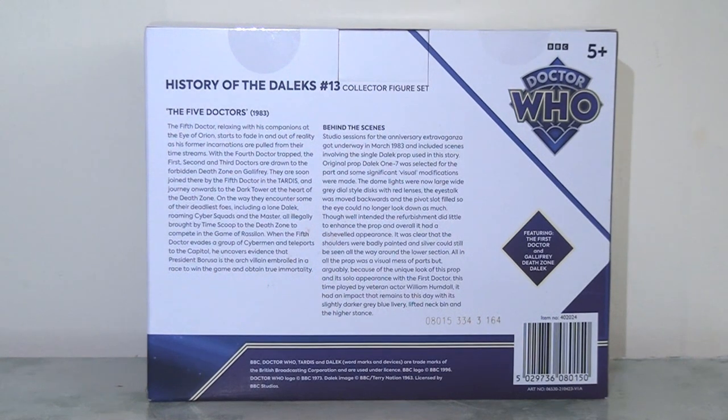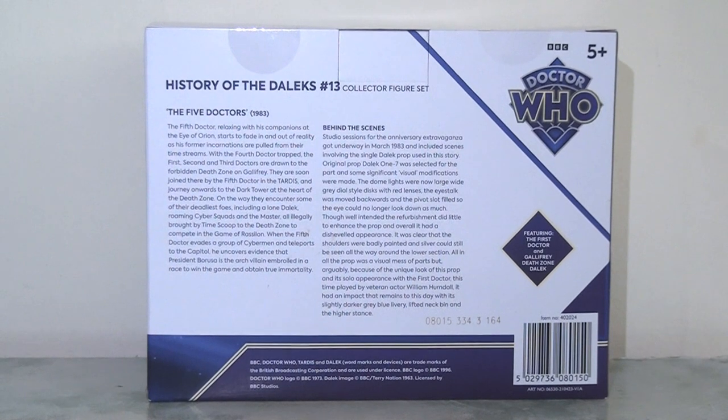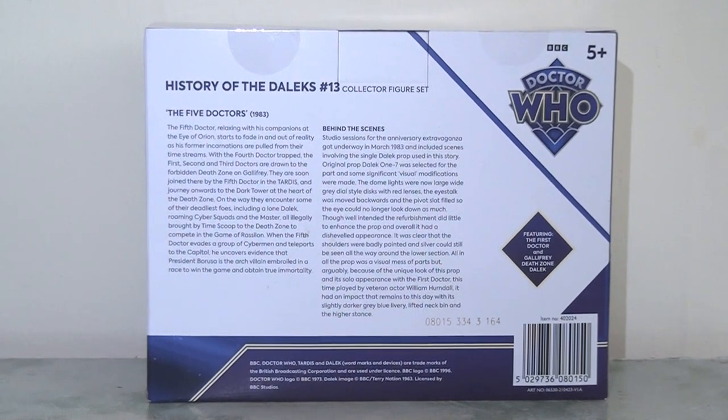If we flip it and look at the back of the packaging, we just have a lot of small print. Again the overall colours are a lot brighter and more colourful, but still pretty bland in this area. We have a little bit of information about The Five Doctors story itself, and then a little bit of information about the production, the Dalek, and the actor. Quite interestingly there's a little gaffe here, because they do refer to the actor as William Handel — of course it was Richard Handel replacing William Hartnell. A little bit of a gaffe there, but otherwise quite interesting and detailed in terms of production qualities, and I think they've done a nice job. This is always quite interesting for adult collectors who like this kind of thing.